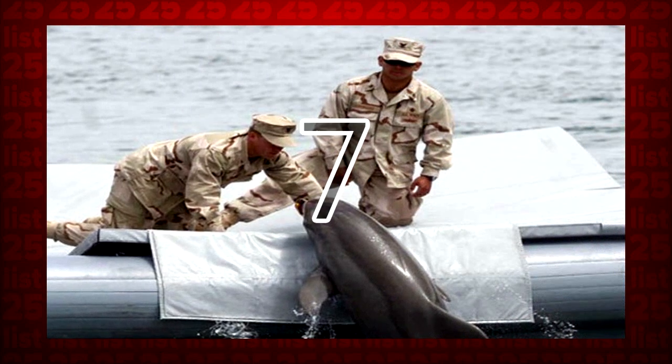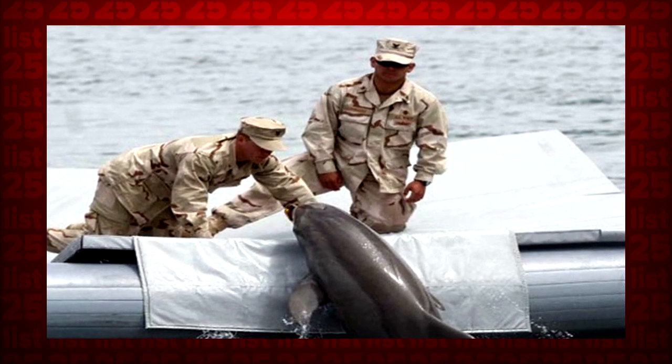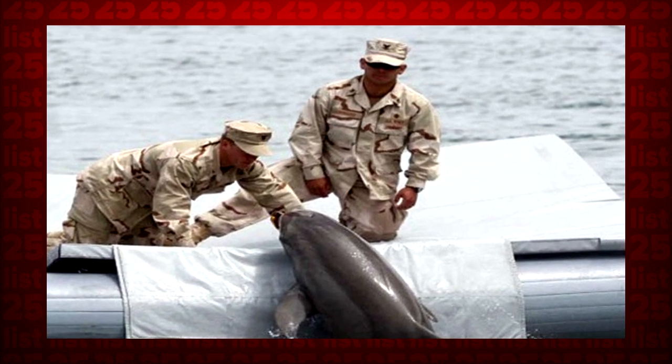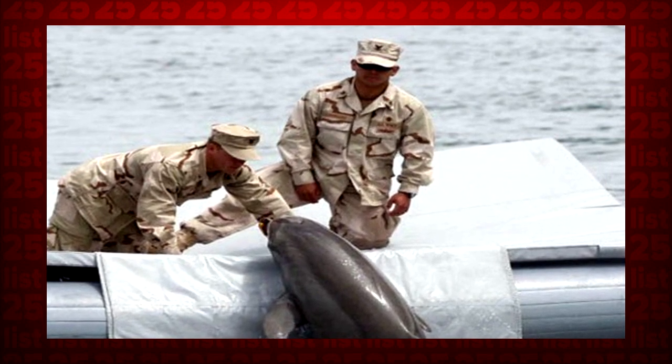7. Both Russia and the US have been known to train dolphins for tactical underwater missions. It might come as a surprise, however, as to how serious this whole killer dolphin thing actually is. Russia recently sold several of its dolphin assassins to Iran.